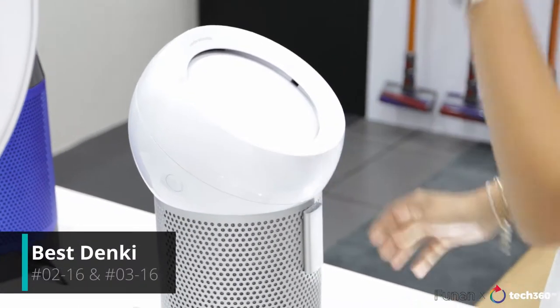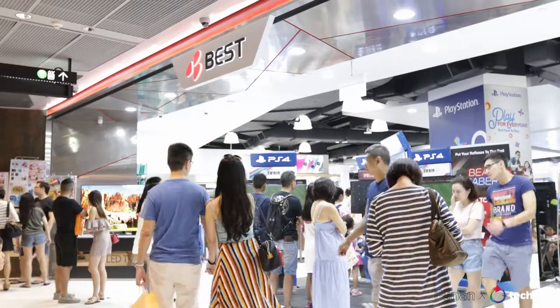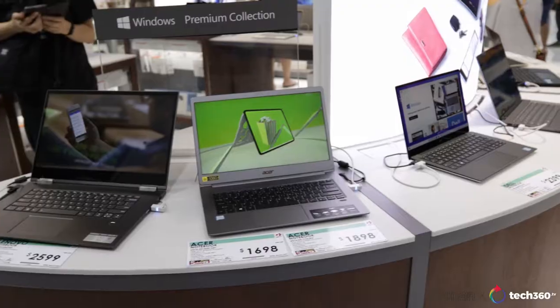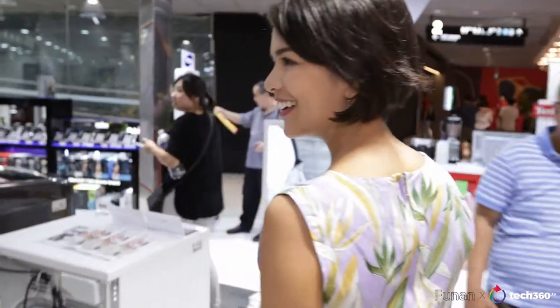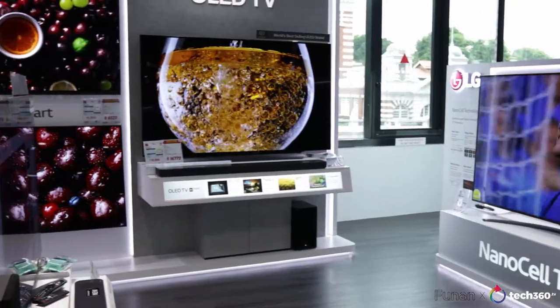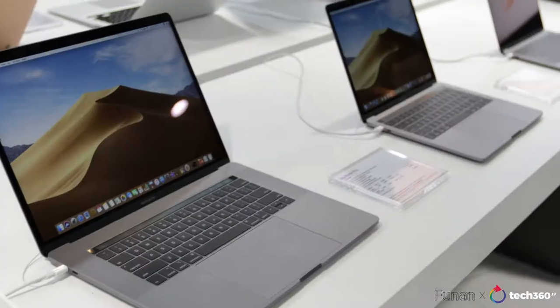Aside from Quartz, the other electronic mega store is found right across Level 3. We're right now at Best Denki where you can find all of your favorite brands. It is screen galore right here at Best Denki — you see a whole range of television screens. But not only that, you've also got cameras, you've got computers. So there's a lot to explore right here.